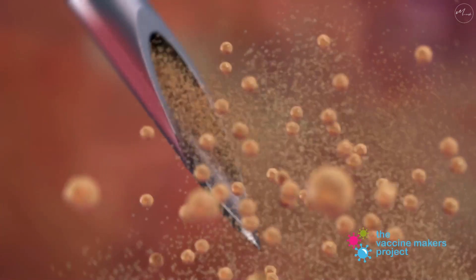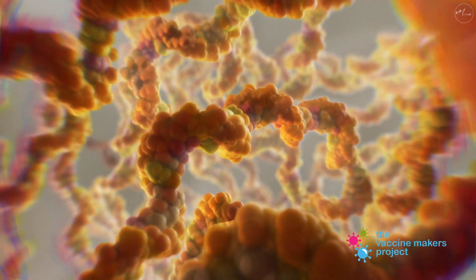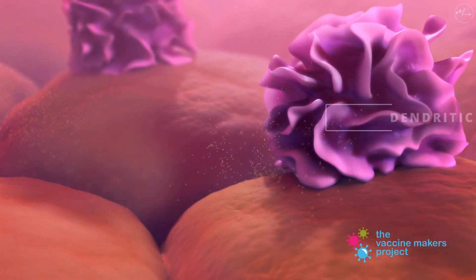How do mRNA vaccines do that? mRNA is a genetic material that instructs our cells to produce proteins. The mRNA in the vaccine is wrapped in a layer of fat particles that protect it and help it get taken up by specialized cells of the immune system called dendritic cells.